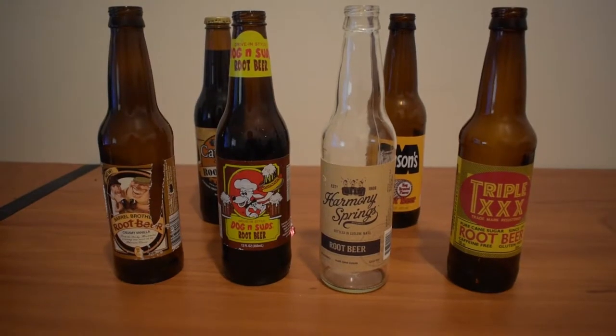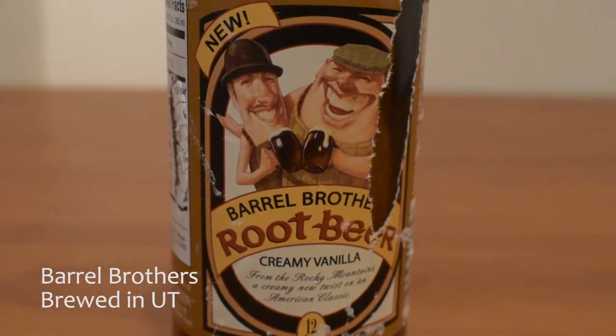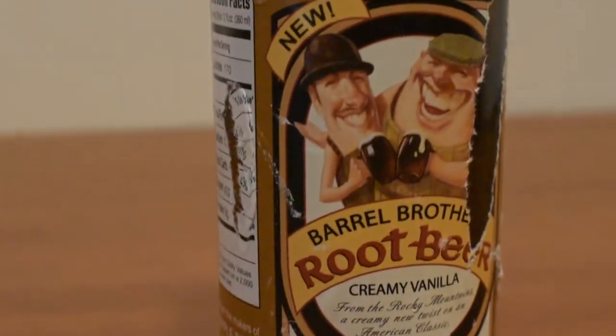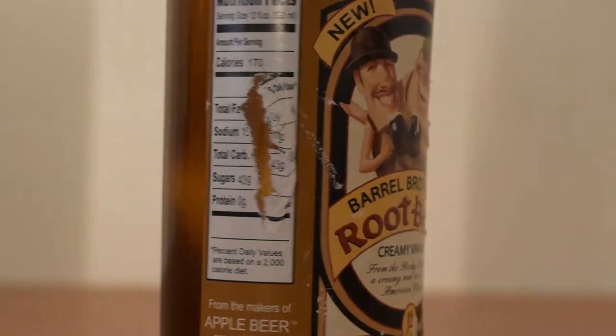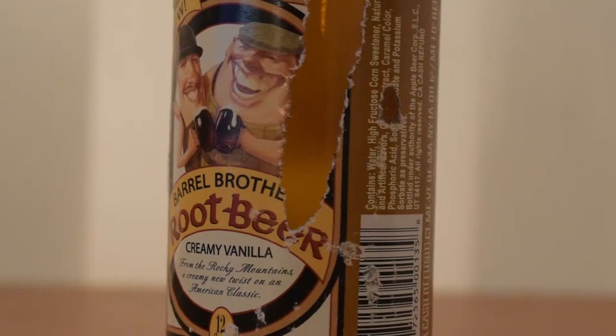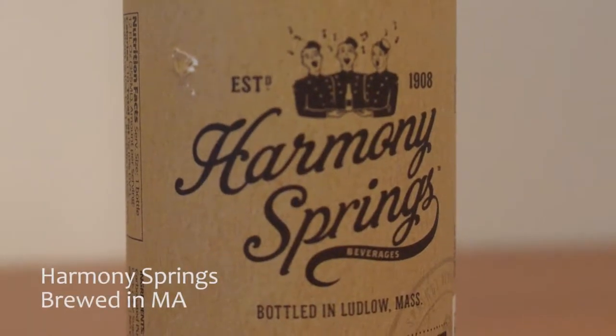To get started, we have this Barrel Brothers Creamy Vanilla Root Beer from Utah. The label on this one is unfortunately a little damaged, so I don't know if I'll actually keep this one on the shelf, but it's a nice bottle and it was a good root beer.